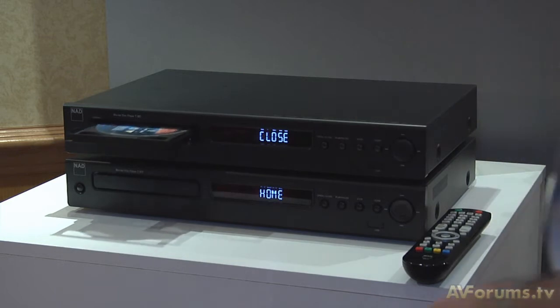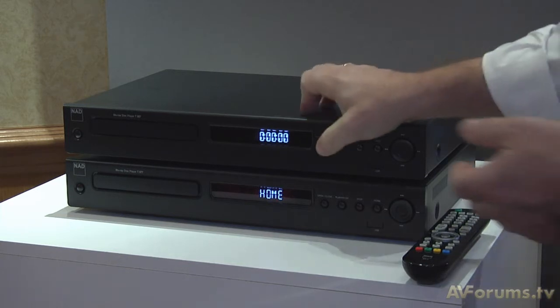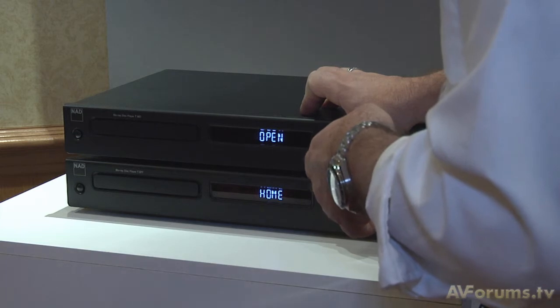We're very pleased with the response we've already had from this machine. The loading time from disc insertion — we've just been demonstrating it — is about 11 seconds from when you put the disc in to get to the first graphics, which is very, very quick, particularly when the disc you're playing warns that you could be waiting two to three minutes. The £600 model is the T557 and the £800 retail model is the T577.